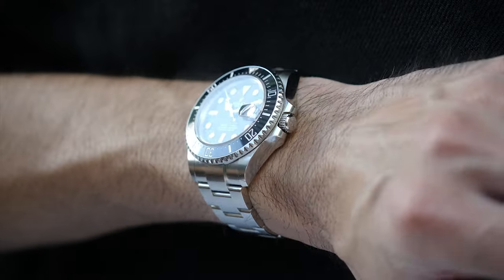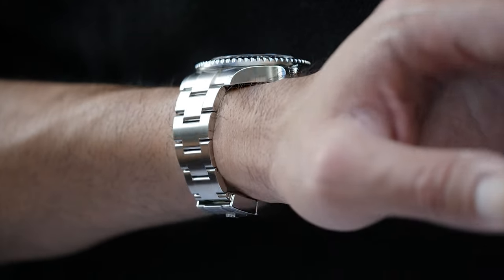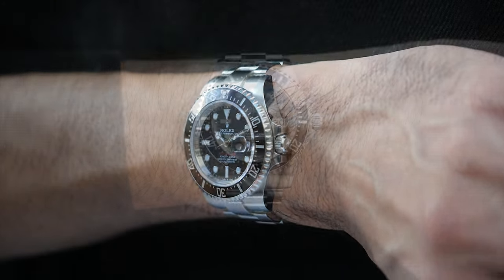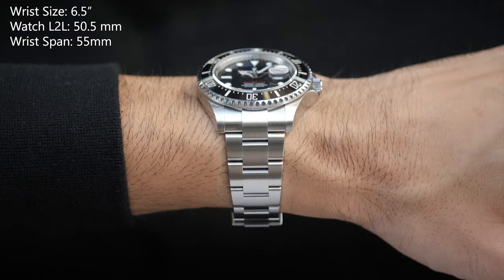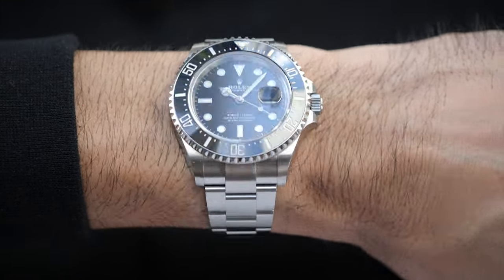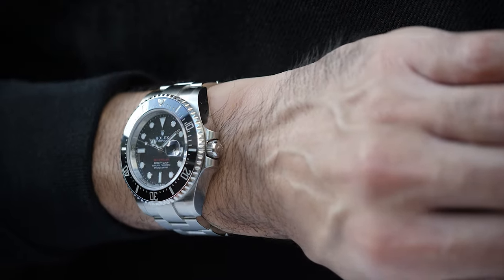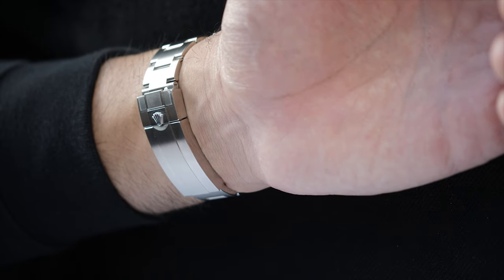The 43mm size might make you think this watch wears large, but on my 6.5-inch wrist with a wrist span of 55mm, the Sea-Dweller 43 wears pretty much spot on. Although it's 3mm larger than the Submariner on the case, the lug-to-lug is only 1.5mm taller at 50.5mm — that's actually 0.5mm shorter than the lug-to-lug on the 6-digit Explorer II. The top surfaces of the lugs also taper down, so the watch contouring to the wrist is very good. The case is intelligently designed, giving greater wrist presence while contouring seamlessly even on relatively smaller wrists.